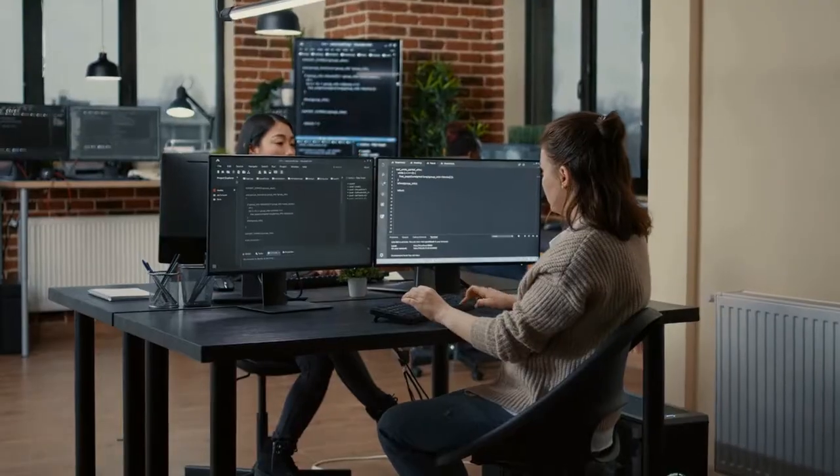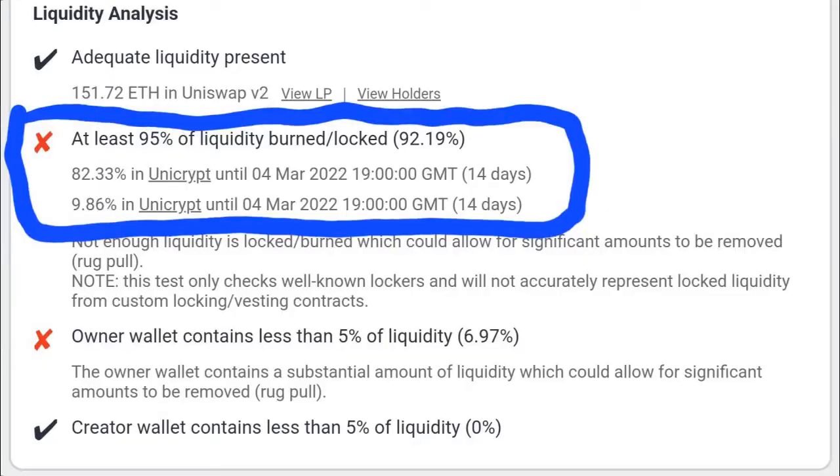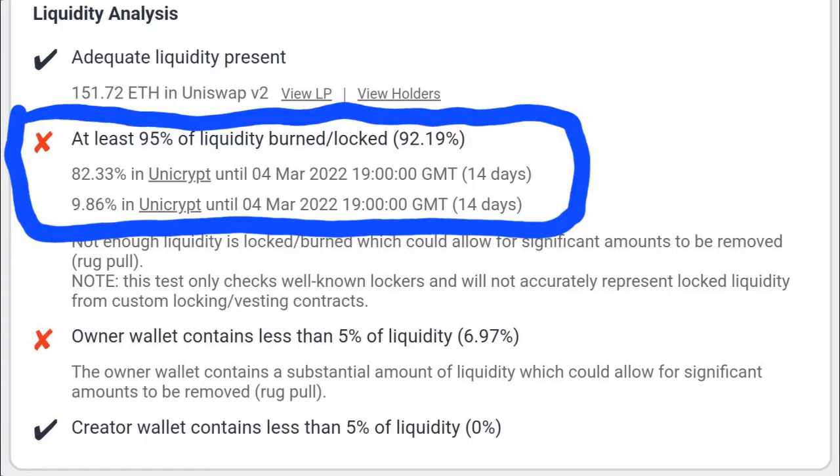Number 4: 92% of the project tokens are locked in Unicrypt. The lock on the wallet in question holding these tokens is set to expire on the 4th of March 2022. The management team should shed some light on what the plan is for these tokens. With all the contract features considered, it is not beyond the realms of possibility that the entire 92% of tokens could be sold on or after the lock on the wallet expires in just 14 days — that's a major risk for investors until the management team clarifies otherwise.